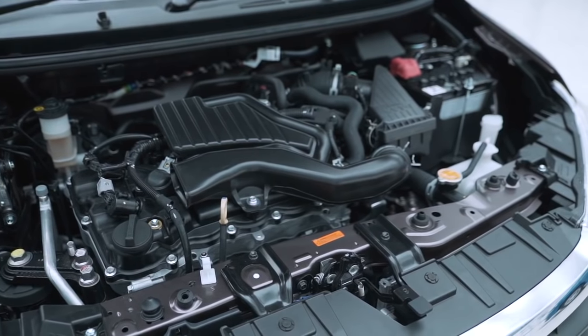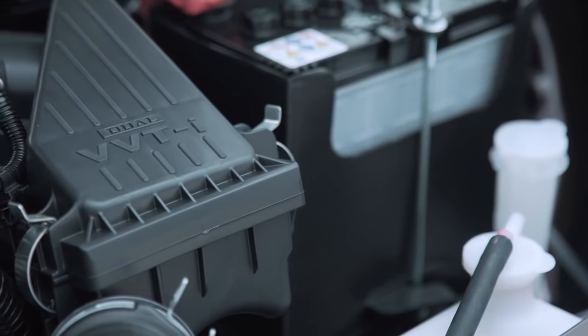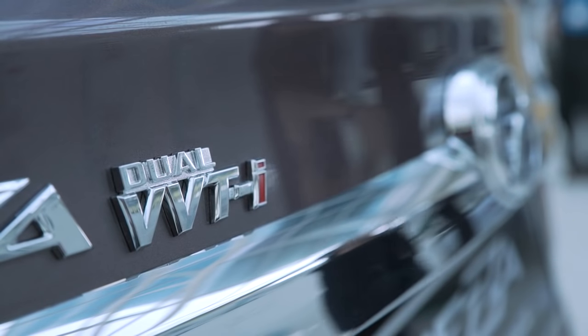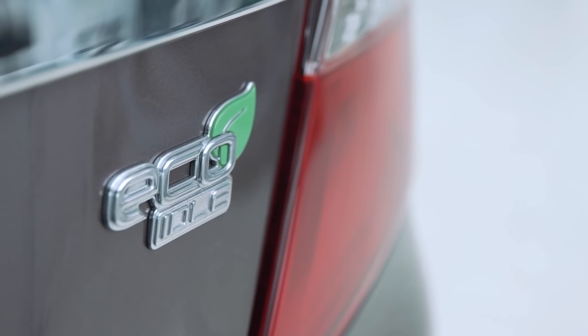The 4-cylinder 1.3 engine meanwhile is brand new, far more advanced than the DVVT unit in the Myvi. Dual VVTi is introduced for better economy and improved power. The Beza 1.3 Advanced even adds an eco idle system, which automatically turns off the engine when the car stops at a traffic light to save fuel.